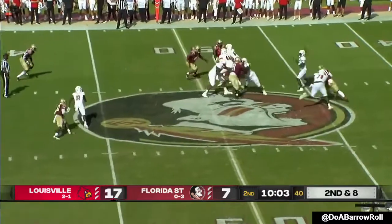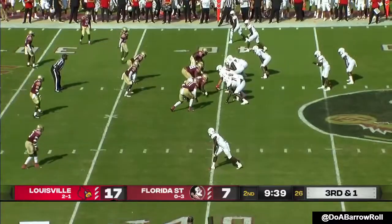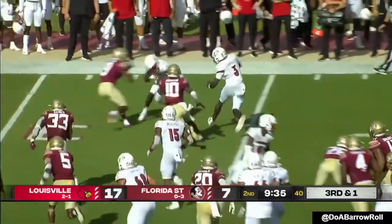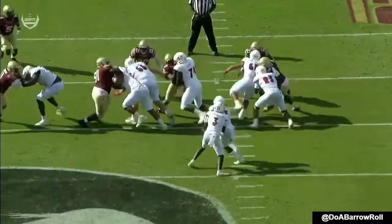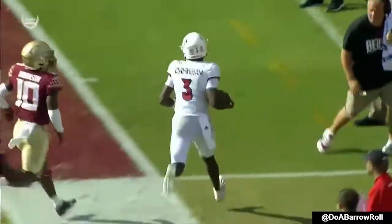Five wide — Cunningham underneath Josh Johnson. Cunningham keeps, first down, still going. Pick your poison. That's a great job by the play callers — seeing third and one, get up to the line, now you've got a defense scrambling to get set.